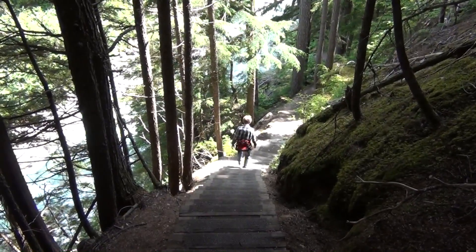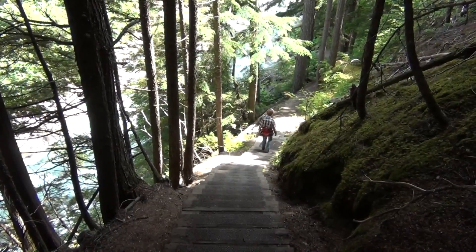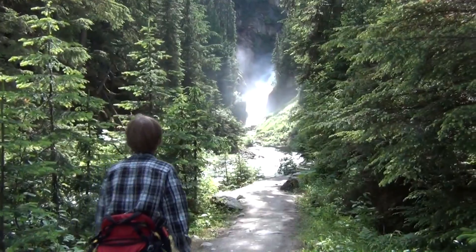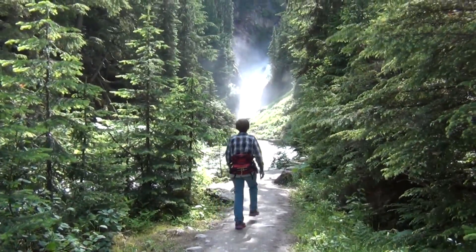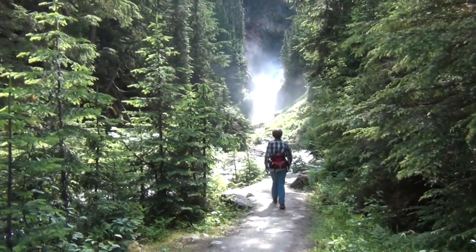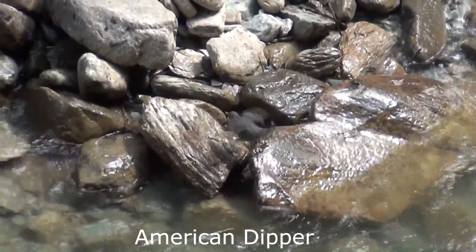15-minute hike into Bear Creek Falls in Glacier Park, British Columbia. Wow, that thing is flowing full blast with a spray that's reaching all the way down here. Let's go.